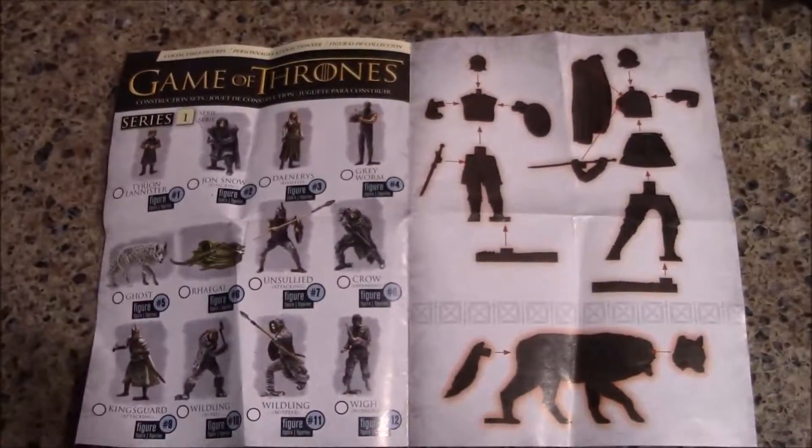Alright guys, we got the Tyrion Lannister — this little guy here — and three Jon Snows from our mystery bags. We put them all together, which was a tedious task. And we were mistaken — we got a crow defending, a Tyrion Lannister, a Jon Snow, and then another crow defending. So two crows defending, a Tyrion Lannister, and a Jon Snow. The crow defending and Jon Snow are both kind of fat packages; Tyrion Lannister was a small little package, obviously, because that's what he is.